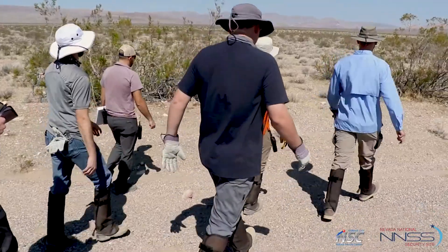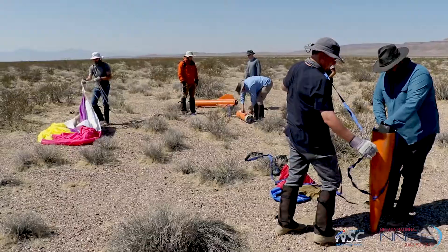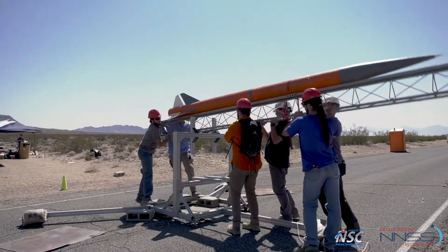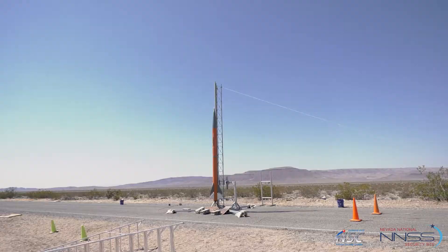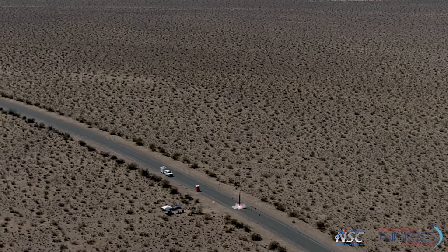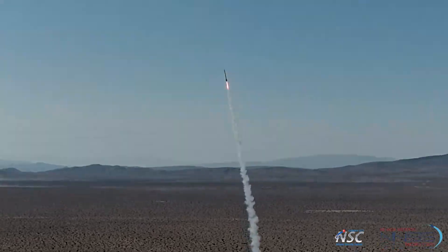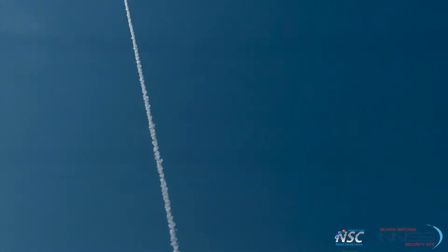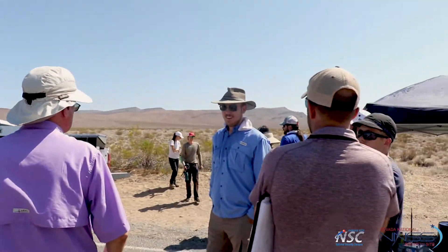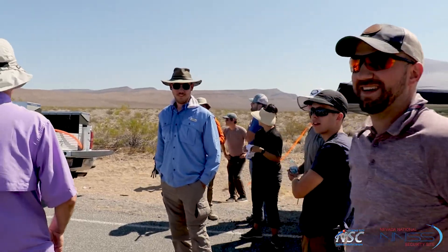We have touchdown. We're gonna send a small team out to recover. We have touchdown on the second rocket as well. We're gonna send a small team out to recover. Thank you to the Razor team from Kansas City and Oklahoma State University for this opportunity.